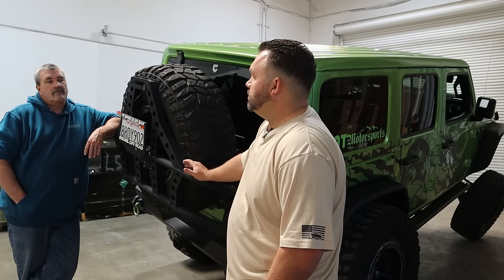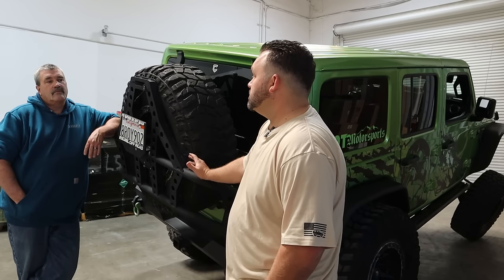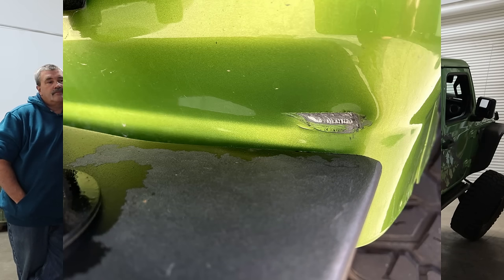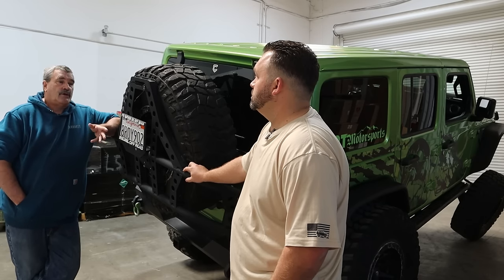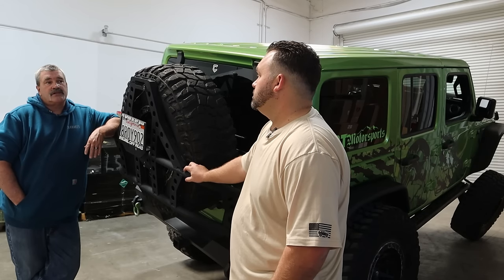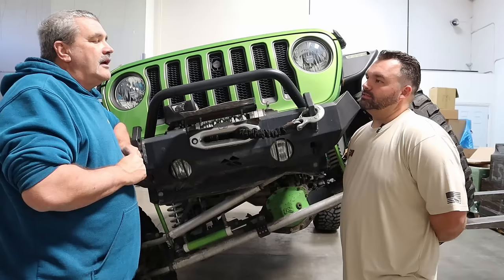The rear bumper does have its issues — I've come down really hard on some rocks, bent the bumper, and hit so hard it's actually contacted the body, giving me some body damage. But that's not exclusive to Rough Country — plenty of other manufacturers' bumpers will come up and hit the body on a hard hit like that. I think it's some of the tolerances around the edges of the Jeep are just too tight.